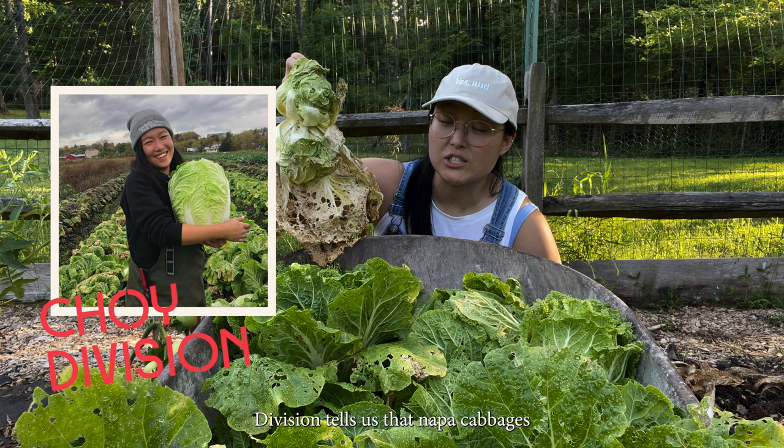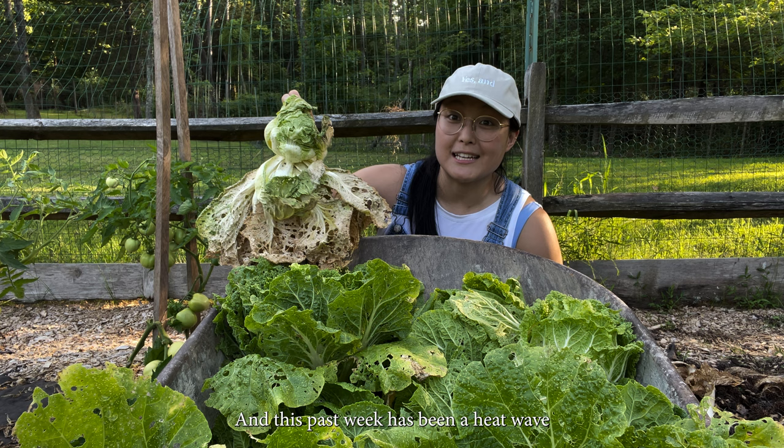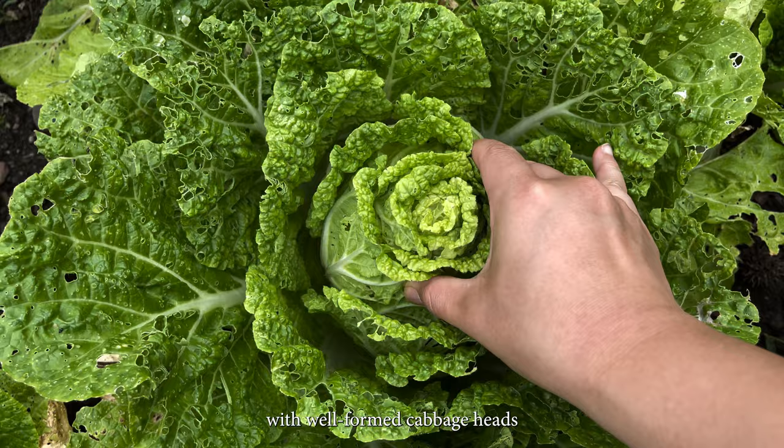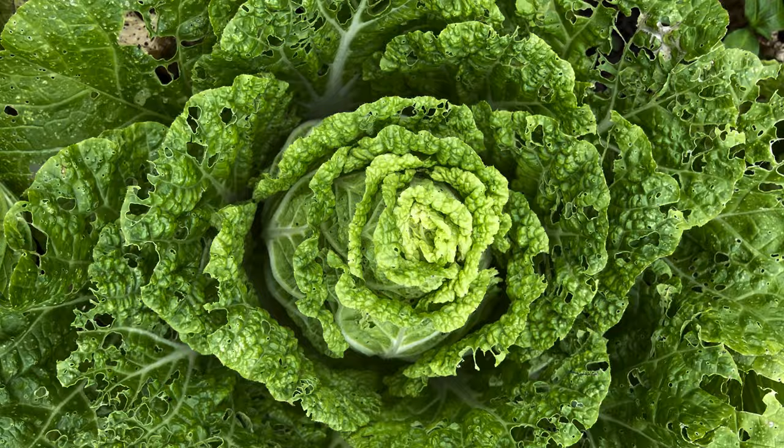Napa cabbages really don't like heat. This past week has been a heat wave basically across the entire country, so obviously not good for a napa cabbage. But against all the odds, we were able to grow a handful of cabbages with well-formed heads that were ready for summer harvest.